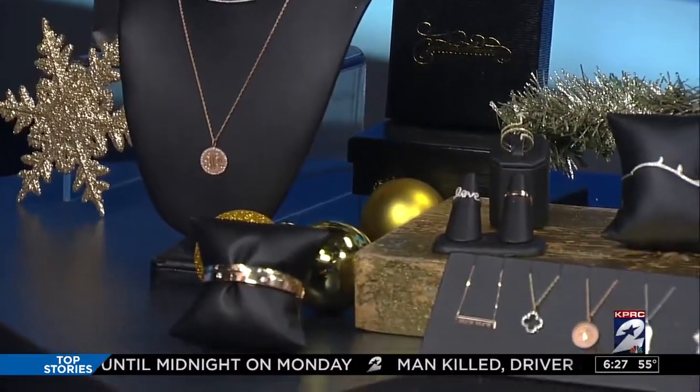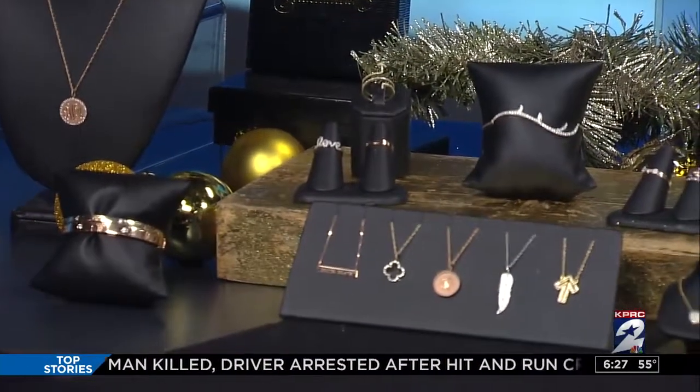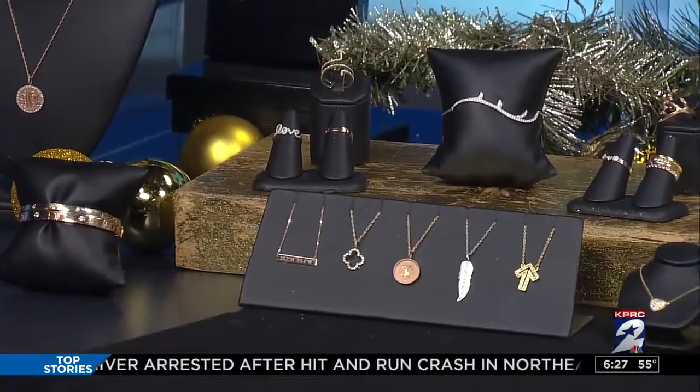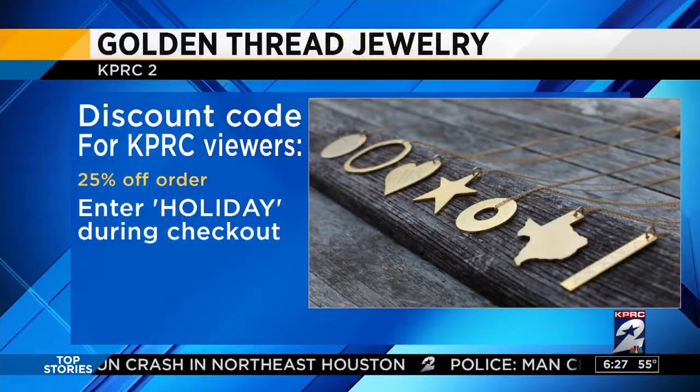They're all available on our website at goldenthreadshop.com. We're giving 25% off to viewers with the code HOLIDAY, so we hope people go shop for holiday gifts.